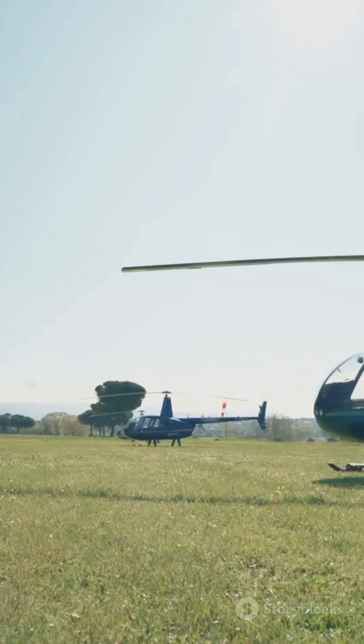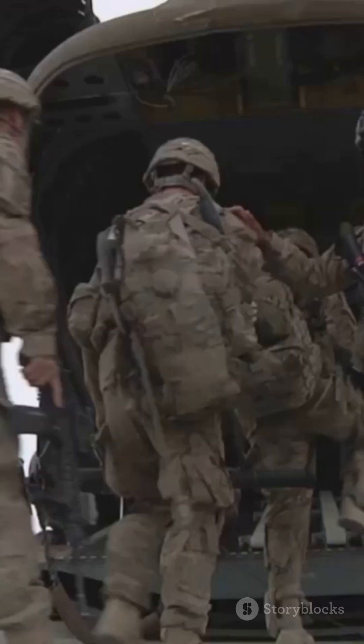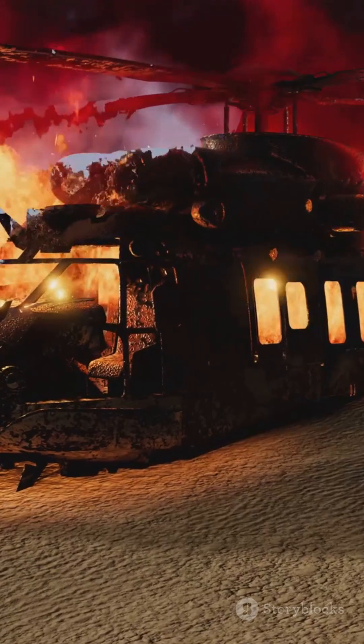Last: missions. Civilians carry people, cargo, or handle emergencies. Military choppers haul troops, attack, or perform search and rescue under fire.